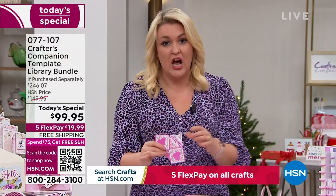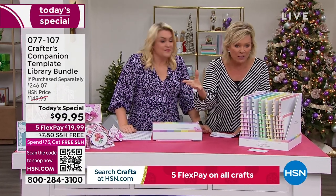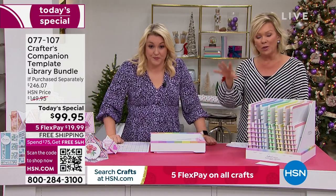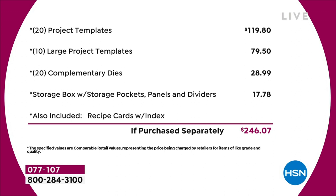The value in the Today Special is extraordinary — I think it might be the biggest one we've ever done. You're saving $146 from what you'd spend in the retail world. This bundle is only available today. Even tomorrow, if it remains, it's going to be almost $50 more, and I can't guarantee free shipping and handling. The starting point is $120 from the very beginning of the list. You've got 20 project templates at $4.95 each — that's $120. Then 10 large project templates, another $80. A 20-pack of complementary dies, nearly $30. The storage compartment is worth another $18. Just the physical product — you're talking close to $250 of value.